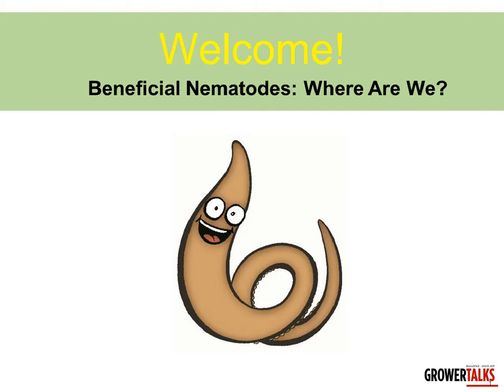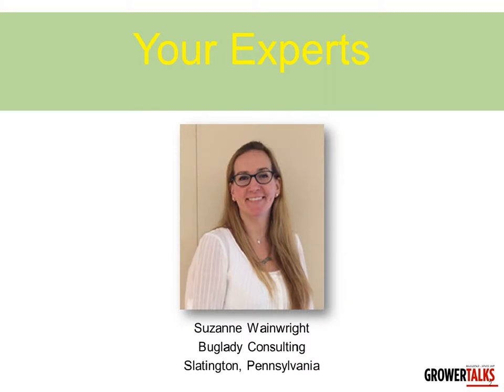This is going to be a multi-part presentation focusing on where beneficial nematodes come from, how they're produced, how to get the most out of them, and the latest research in how to use them. I'm never the expert on these topics, but thankfully I know who the experts are, and for today's topic I've got not one but two of them.